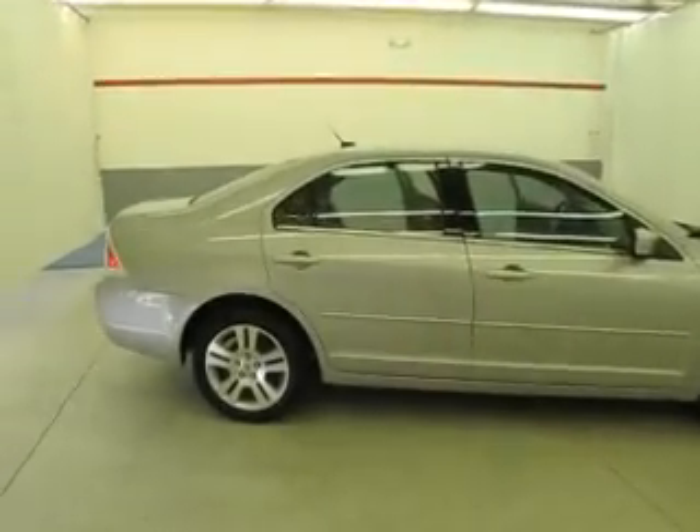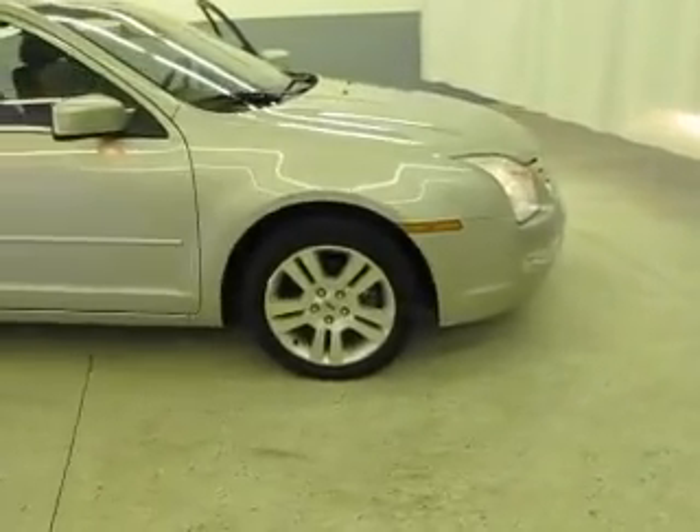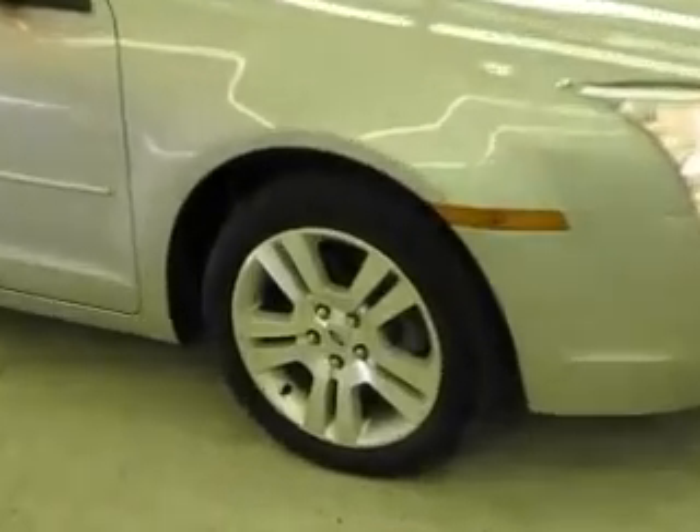Welcome to Joyce Buick GMC of Mansfield, located at 1400 Park Avenue West, and only 60 minutes from Cleveland or Columbus, so airport pickup is always available.